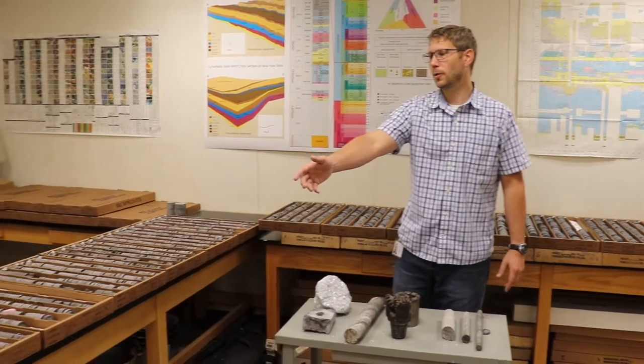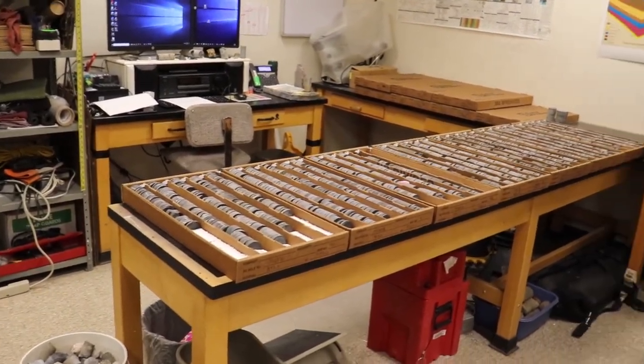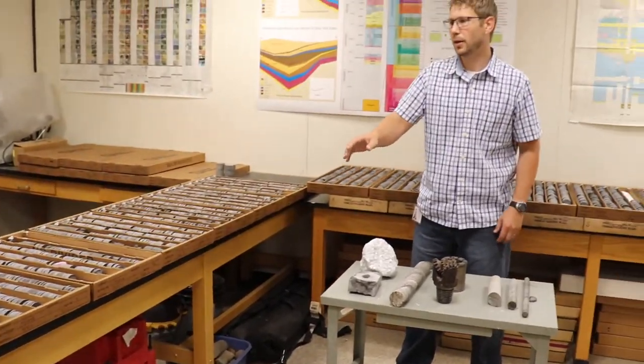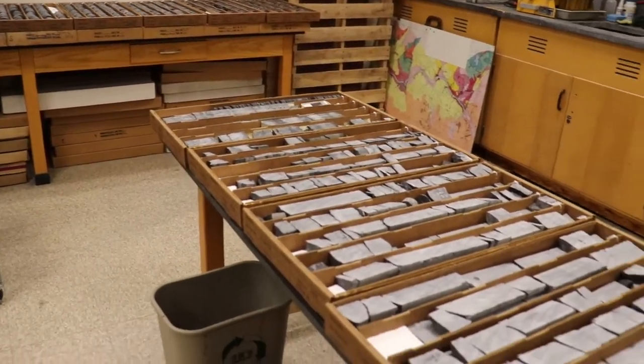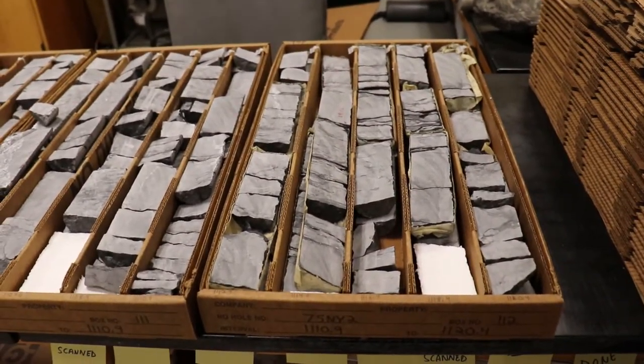Not only do the cores come in various widths, they also come in various lengths as well. For example, this core that I'm working on now is over 1,000 feet long. The depth here is actually 944 feet. There are 22 boxes laid out, and each box holds 10 feet. So we have 220 feet of core just laying out on these tables right now. And that's a small portion of this entire core.